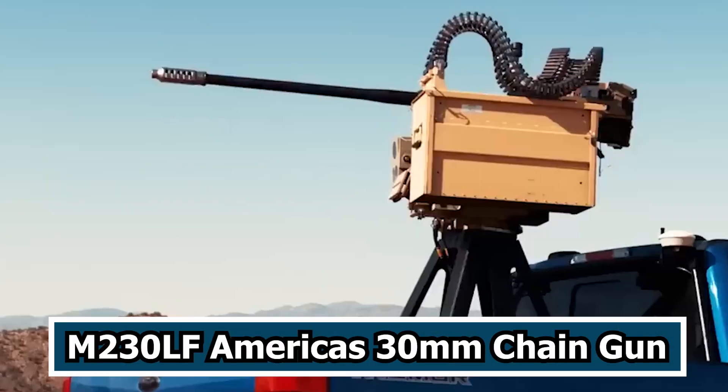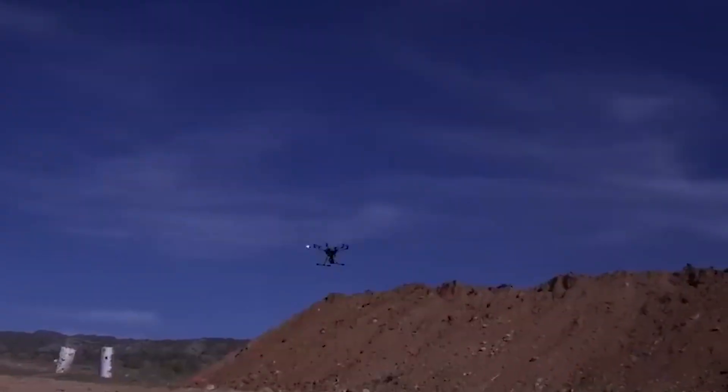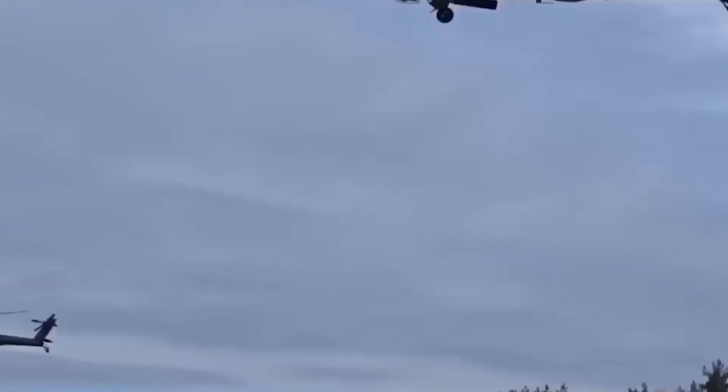Meet the new M230LF, America's 30mm chain gun. Are you familiar with the M230LF? If not, then no worries — we will tell you some great facts you don't know.